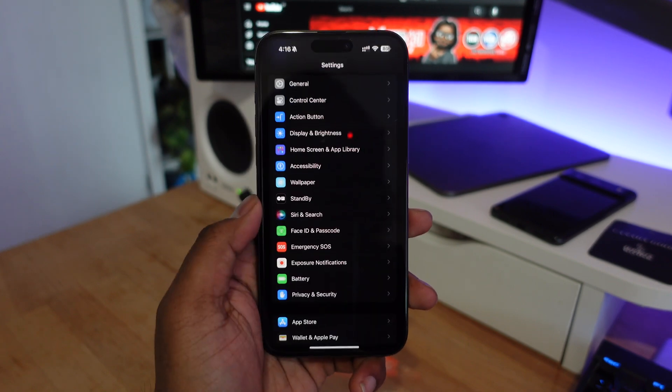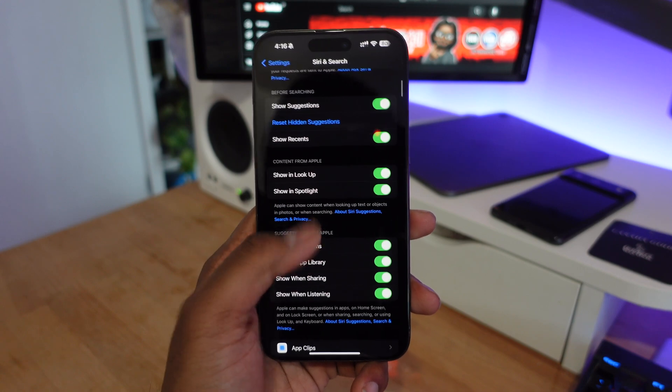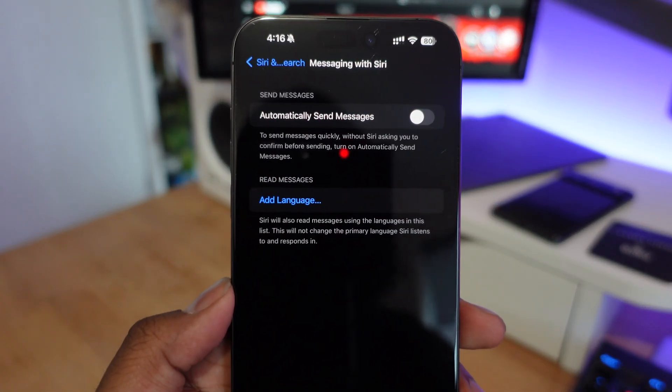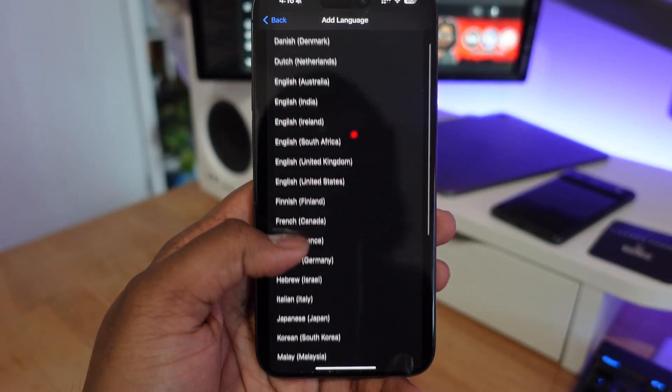Finally, in iOS 17.4 Apple is allowing Siri to read incoming messages in different languages. You can add a language in Settings under Siri & Search, then under Messaging with Siri. There are a bunch of languages you can choose between, so if you ever wanted Siri to read messages in another language, you can now do that.